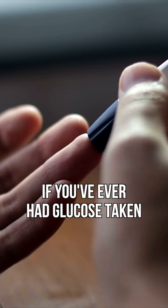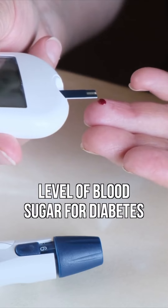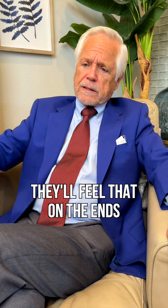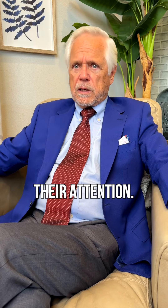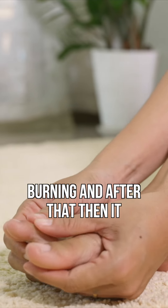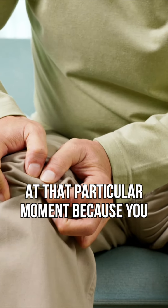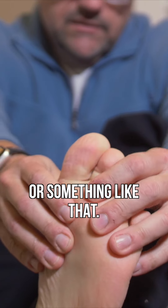If you've ever had glucose taken — a needle stick on your finger to get your blood sugar level for diabetes — you feel that pinprick. They'll feel that on the ends of their toes and that'll get their attention. Then it progresses sometimes to burning, and after that it can feel like a stabbing pain that will actually stop you from being mobile at that particular moment, causing you to want to rub your foot or put something cold on it.